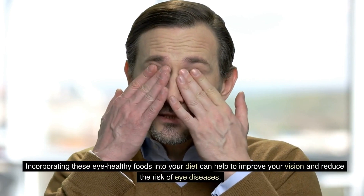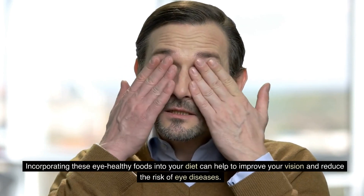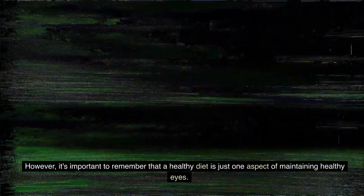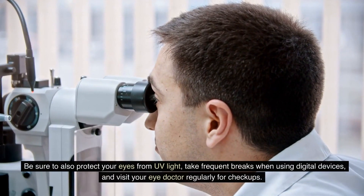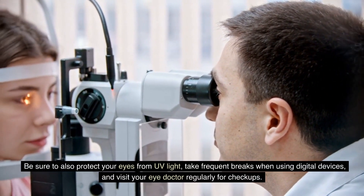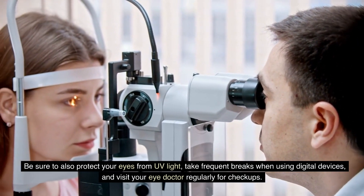Incorporating these eye-healthy foods into your diet can help to improve your vision and reduce the risk of eye diseases. However, it's important to remember that a healthy diet is just one aspect of maintaining healthy eyes. Be sure to also protect your eyes from UV light, take frequent breaks when using digital devices, and visit your eye doctor regularly for checkups.